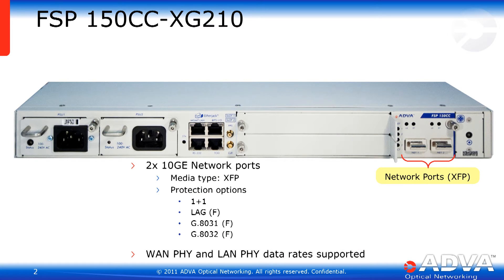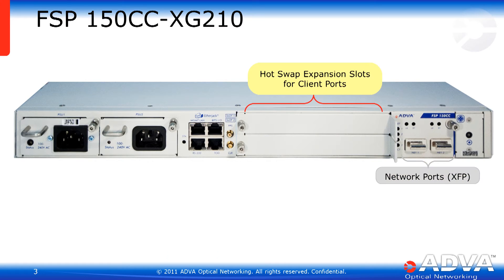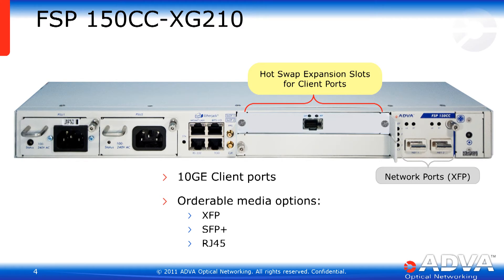The XG210 features two 10 GigE Ethernet access ports, allowing network protection, supporting both WAN PHY and LAN PHY modes, and allowing you to do rate conversion between WAN and LAN PHY rates between the client and network ports. Client ports are supported via card slots, which can adapt to hold 10 GigE ports or multiport GigE client ports. 10 GigE ports offer XFP, SFP+, and RJ45 media types.